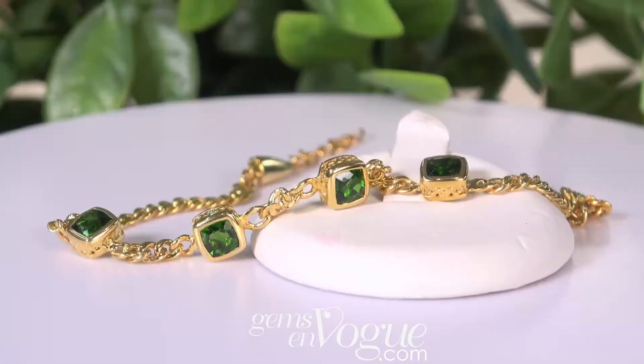Hey, in springtime everything goes green and nothing is greener than beautiful chrome diopside — natural stone, no treatment whatsoever — and we've got it here at gemsonvogue.com.